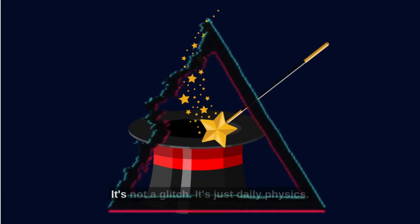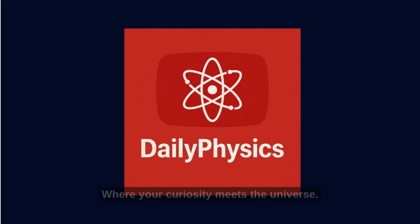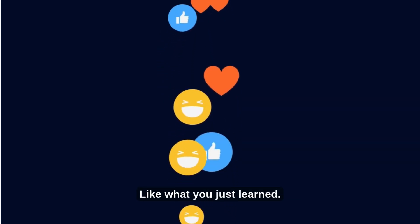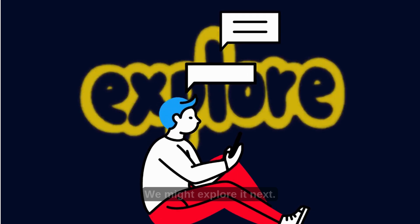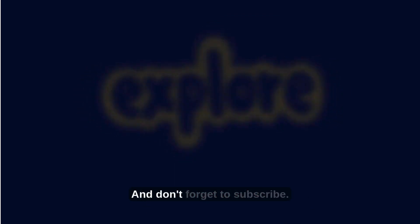It's not magic. It's not a glitch. It's just daily physics, where your curiosity meets the universe — like what you just learned. Drop a comment with your weirdest science question. We might explore it next. And don't forget to subscribe.